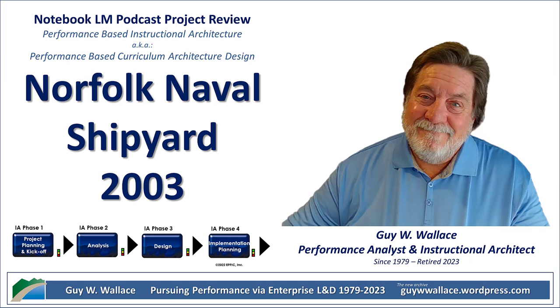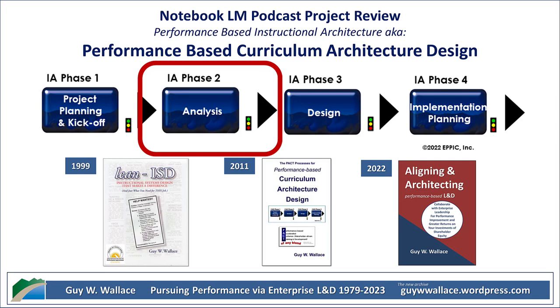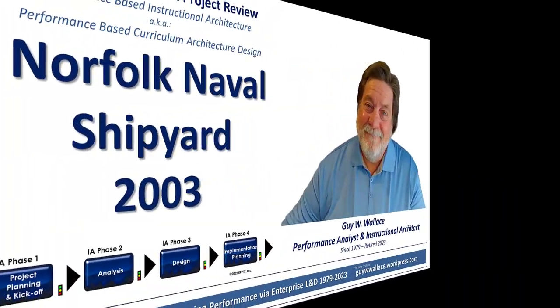This leads into another cool thing they did: modularity. Instead of having these huge one-size-fits-all training programs, they broke everything down into smaller, reusable components — like building blocks of leadership skills. They called it the T&D Module Inventory Framework. Each module focused on a specific skill or area of knowledge, and they could mix and match them to create custom learning paths for different people. That way everyone's getting the specific training they need without wasting time on stuff they already know.